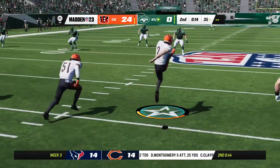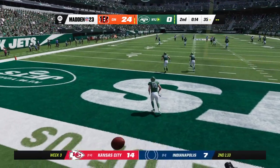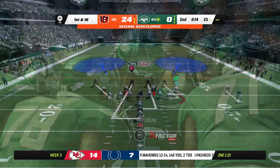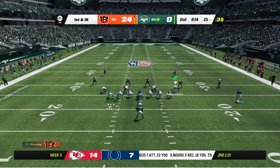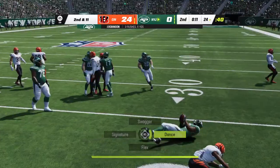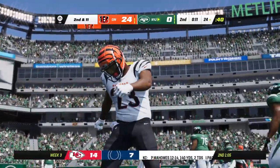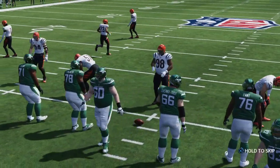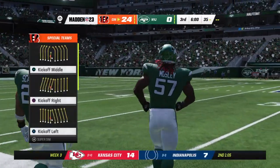Not much time remaining in this first half as the kick's away, and this will be a touchback. The Jets offense coming up now to start their next drive. With time quickly fading in the second quarter, not sure how aggressively they want to play this offensively. We'll find out just how much they trust their guys in this situation. We have reached halftime — and let's get back to it. Week three, here we go with quarter three.